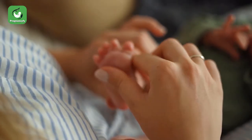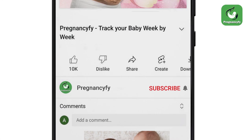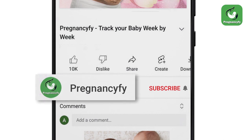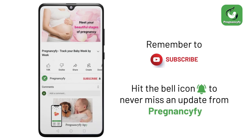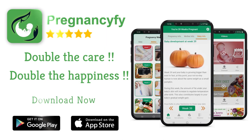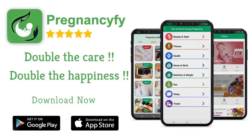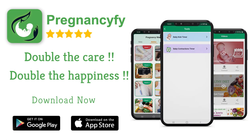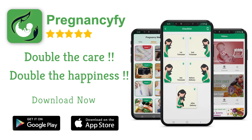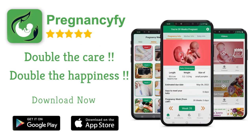Thanks for watching the video. Remember to subscribe and hit the bell icon to never miss an update. If you have any queries, please let us know in the comments section. For more information, install our pregnancy tracker app — search Pregnancy 5 in Google for healthy tips, and don't forget to check the link in the description.